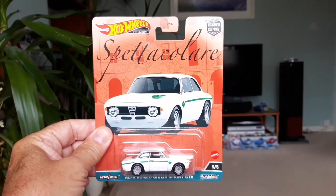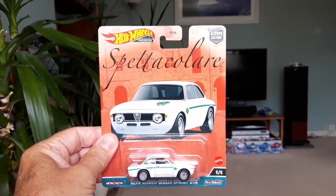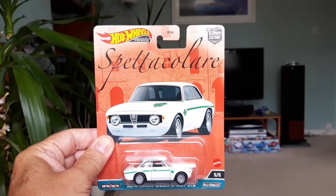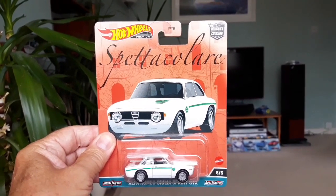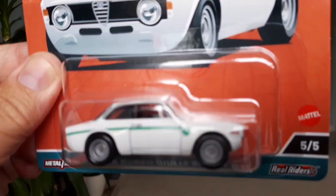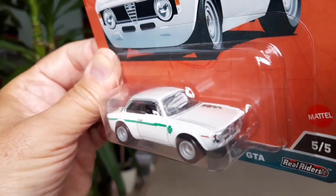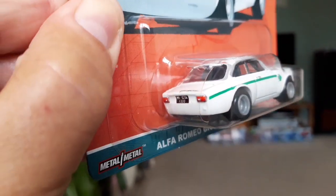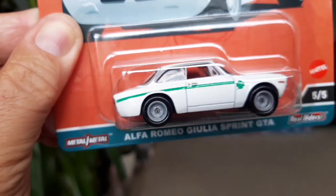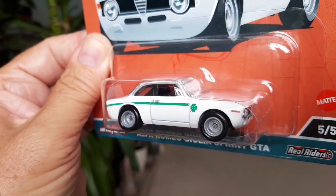So nice to see these Spettacoloray models available in the UK. The latest set out and they're over here already - that's pretty good going. I was in another branch of Smith's Toys today and they didn't have them, so maybe the Harlow branch was the lucky one that got them in. This is one of the ones I got - the Alfa Romeo Giulia GTA. Not a new casting, but I don't have it, so this is a good chance to pick it up. Some nice detailing on it - looks pretty clean in this white with the green stripe and the green cloverleaf.